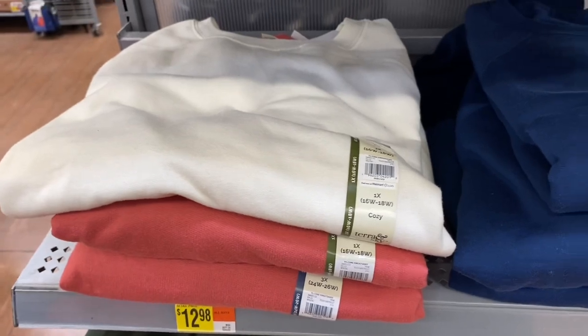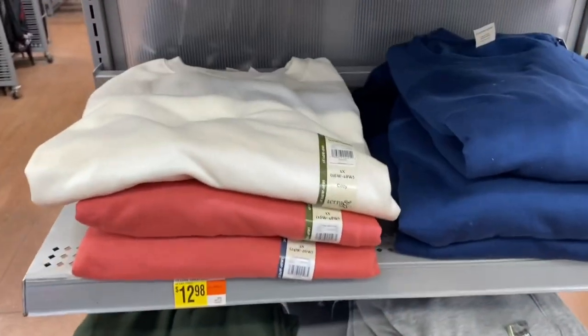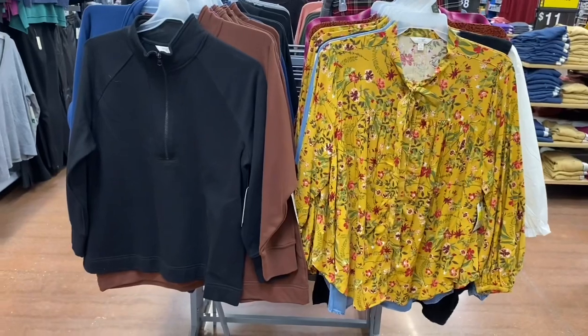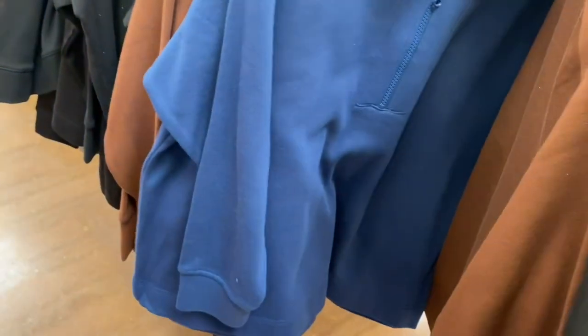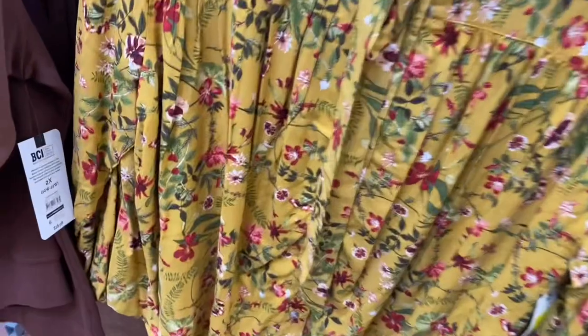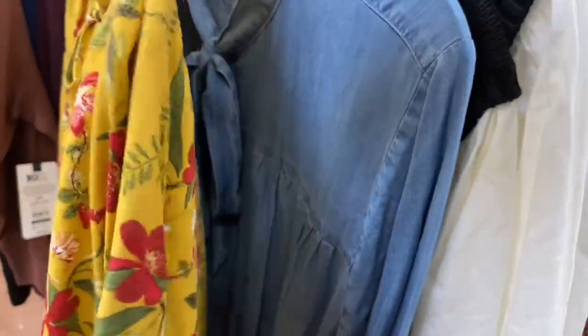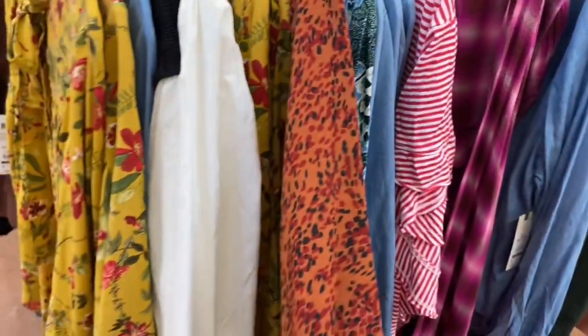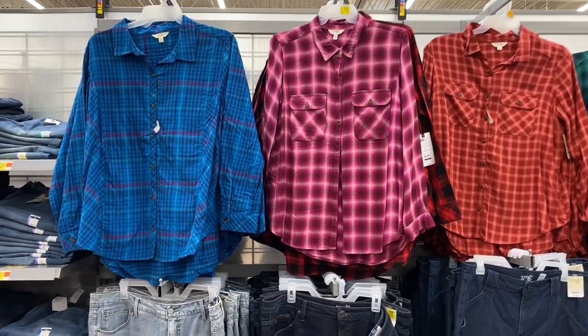They also have sweatshirts here — $12.98 plus size — with matching pants. The quarter zip shirts are on clearance now — were $19, now $11 — in brown, blue, and maroon though only one maroon left. The tie neck shirts are on clearance too — $11 instead of $20 — also in blue, patterned blue, and jean material.